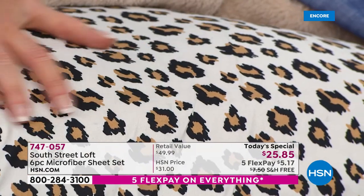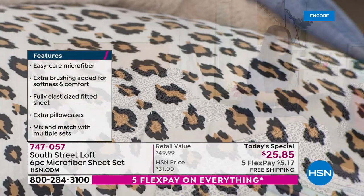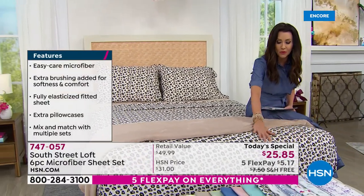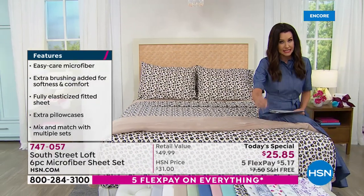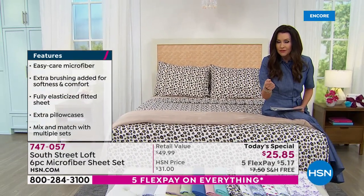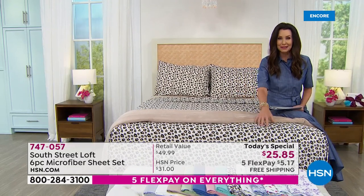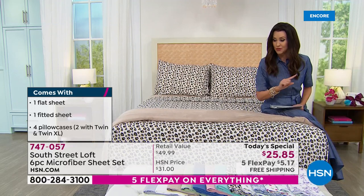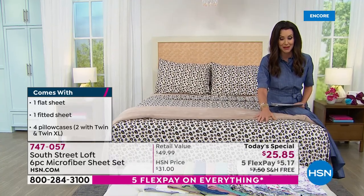Five flexible payments of $5.17, and you could have a brand new look, a brand new feel. These are double brushed — buttery soft, even softer than ever before, and very durable. This microfiber sheet from South Street Loft is different than others. They upgraded it, added a little bit more weight for extra durability and all year-round wear. As popularly requested, we are including four pillowcases. You cannot order these prints in the pillowcases separately — only in today's Today's Special.